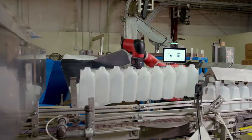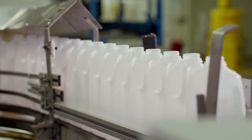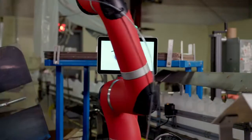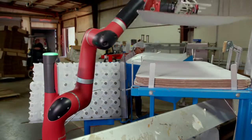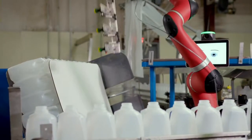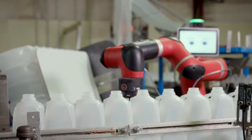Sawyer is currently deployed on a workstation where bottles are coming down a conveyor. Sawyer picks the bottles off the conveyor and places them in a custom bin. And once that bin is half full, Sawyer is programmed to go to another picking area and pick a cardboard divider that is placed in the bin. Then Sawyer proceeds to pick the other bottles for the second layer.